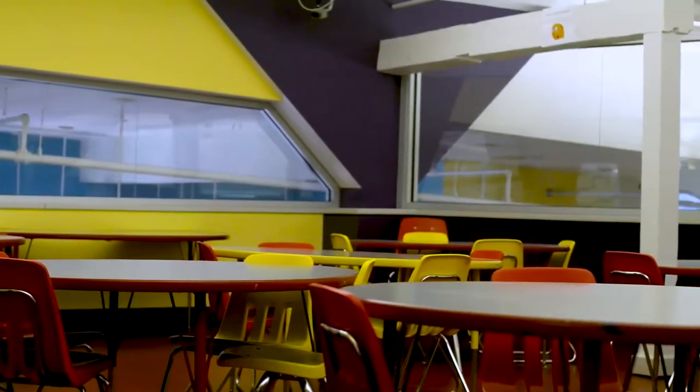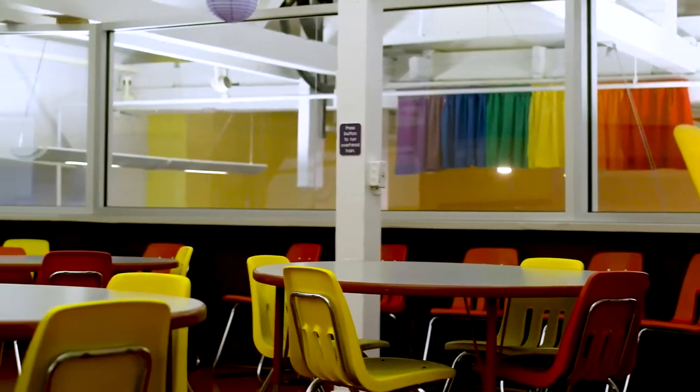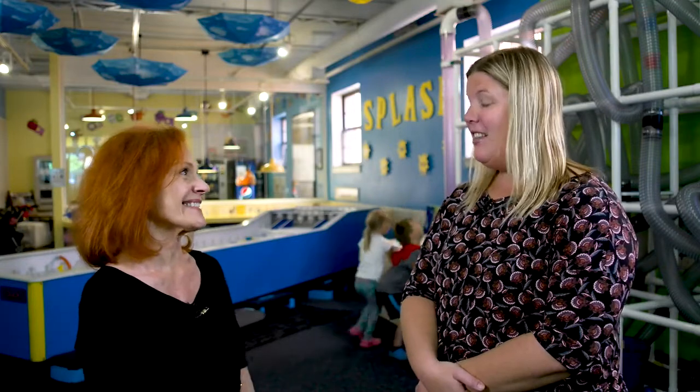We also do birthday parties here, and they're pretty popular. As a mom, it's a great place to have a birthday party because we do all the work so you don't have to. We have a party room loft that seats up to 40 people. We do the treat bags, pizza, drinks, plates, and napkins. Adults who come to the birthday party do not have to pay — you just pay for the kids — so grandmas, grandpas, aunts, and uncles can all come and enjoy. We do sell out quickly, so you need to call a couple months in advance to book.